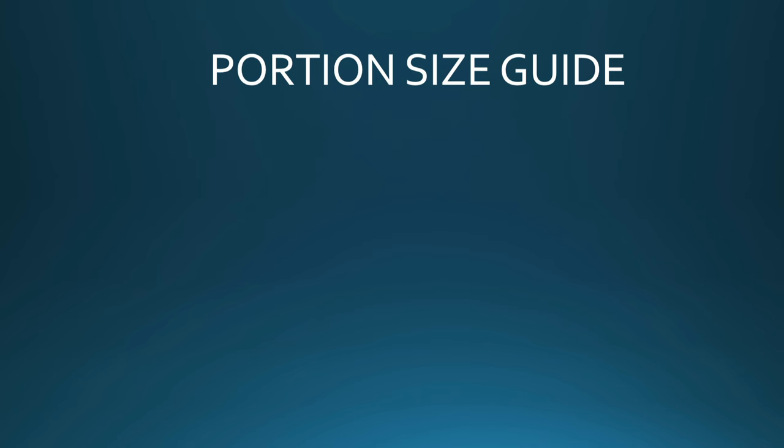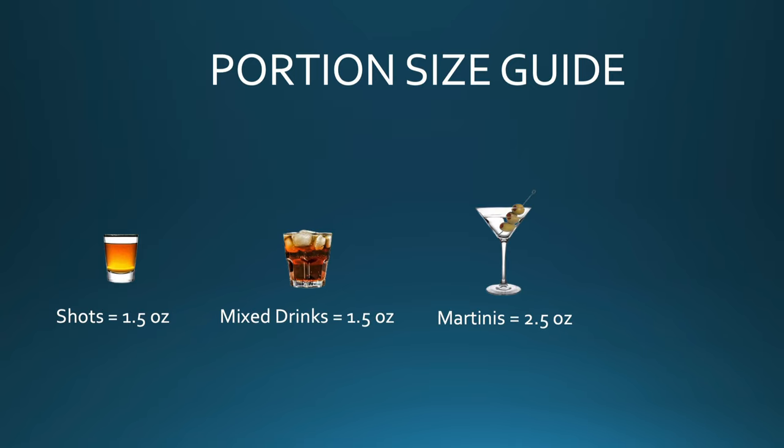If you have no idea what your portions should be, here is a quick portioning guide for you to follow. Number five: beware the glassware. Nobody ever thinks about glassware when it comes to bar profits beyond how pretty they are.